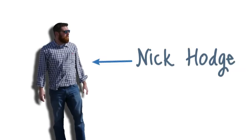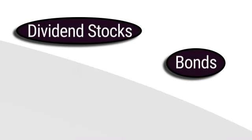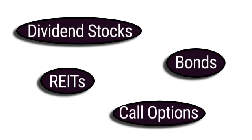Hello again, Nick Hodge here. If you're like most Americans, you've likely never heard of the sovereign Social Security payment plans used by some of the richest people in America. These private payment plans are nothing like the income investments you normally hear about – dividend stocks, bonds, REITs, call options, and so on.